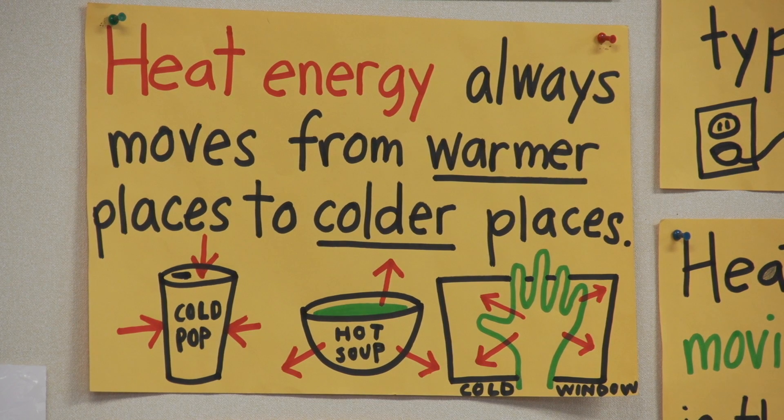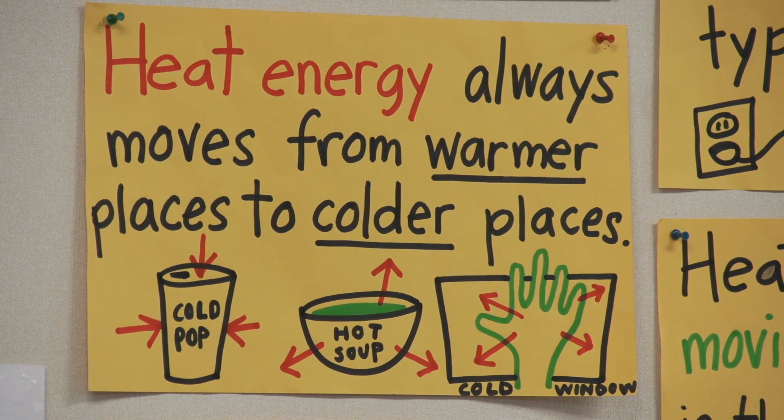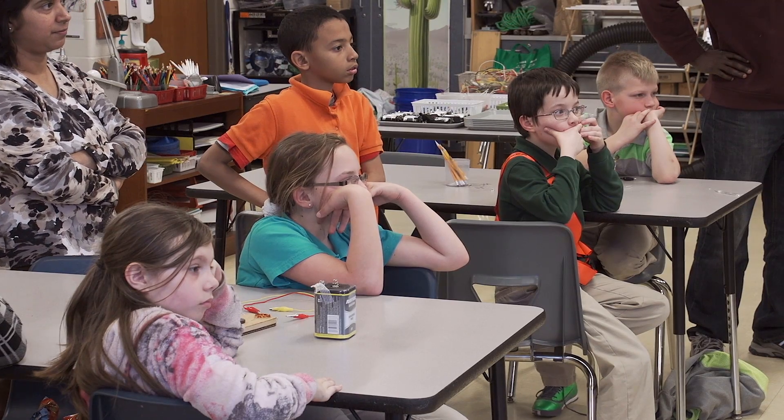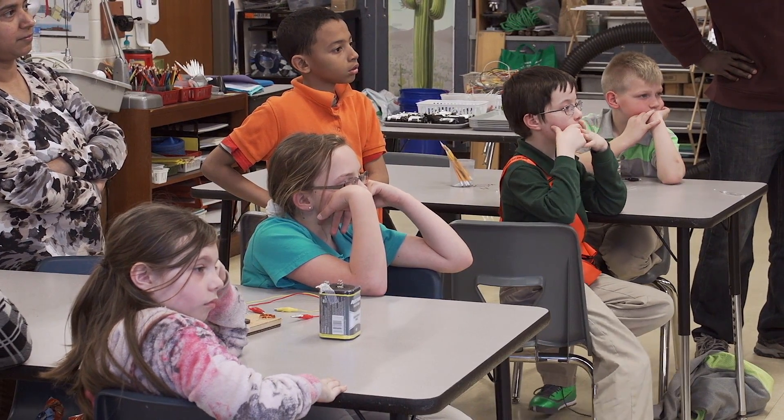Their goal was to convey disciplinary core ideas, part of the new science standards. Our lesson was 'what is energy,' and we were demonstrating sound energy, light energy, and electrical energy. We had a coffee can with a piece of paper on it so we would tap our fingers on that, or we had a tuning fork that we would hit and put underwater up to our ear.